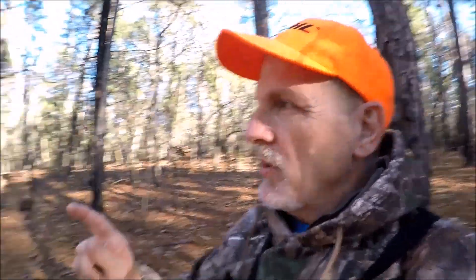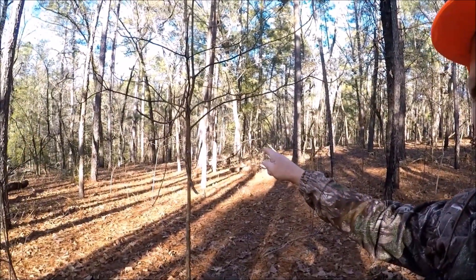All right guys, I'm in a new spot. My son is that way, Rodney is that way about 100 yards. So I'm going to sit here about an hour — this is a really good spot where they come through all the time.